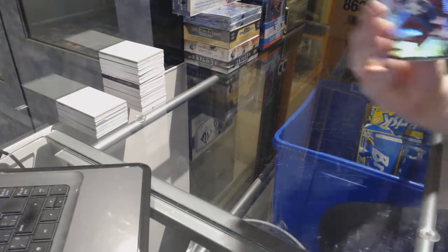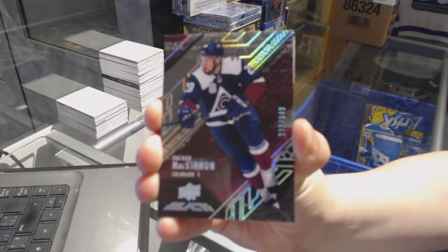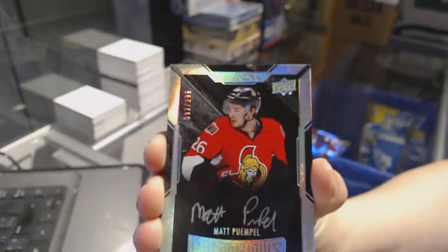We've got a base card, number 349, Nathan McKinnon. We've got a rookie auto, number 299, Matt Pumple.